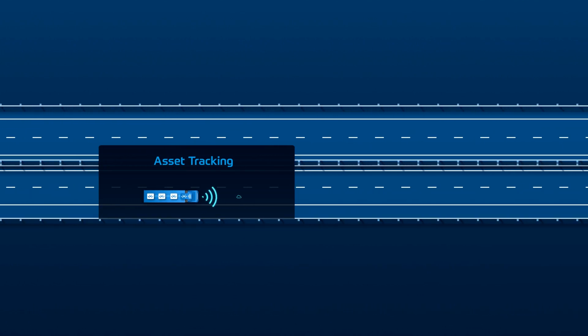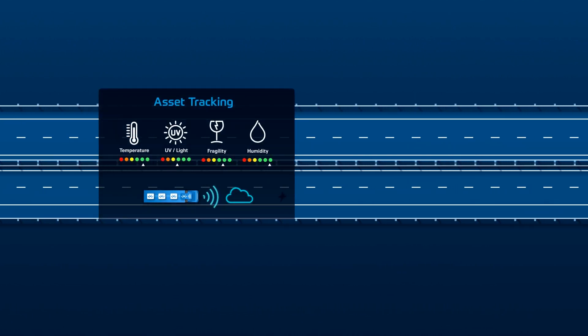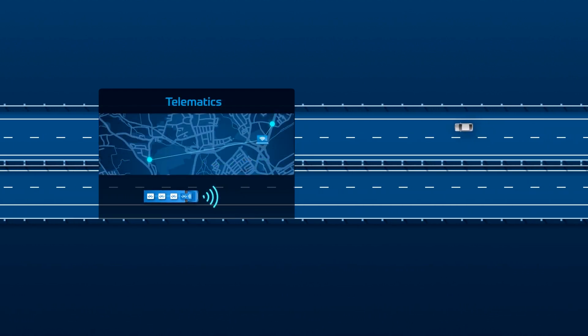One of the most important applications is the dashboard. The dashboard provides you an overview about the assets — you see the position of the vehicle, the speed of the vehicle, and basic diagnostic information.